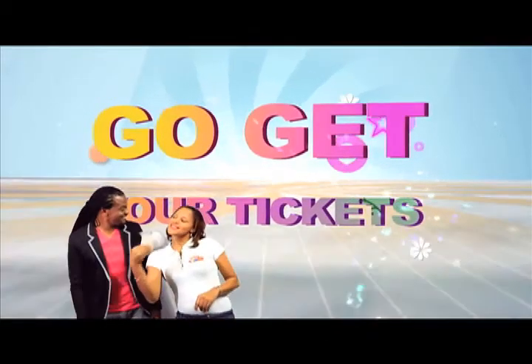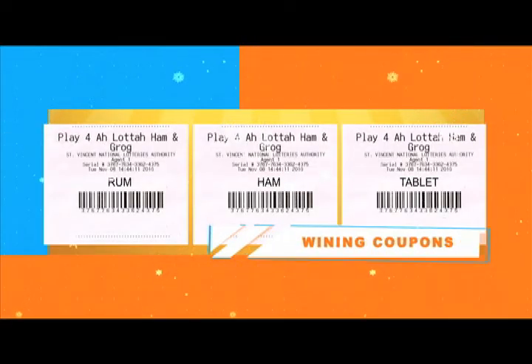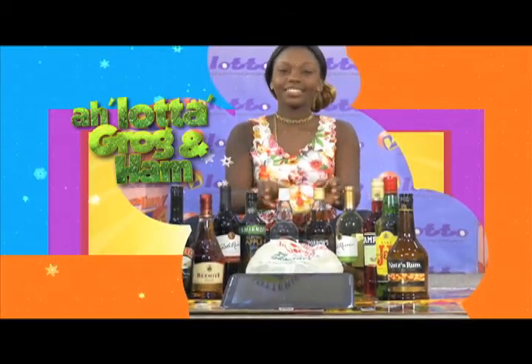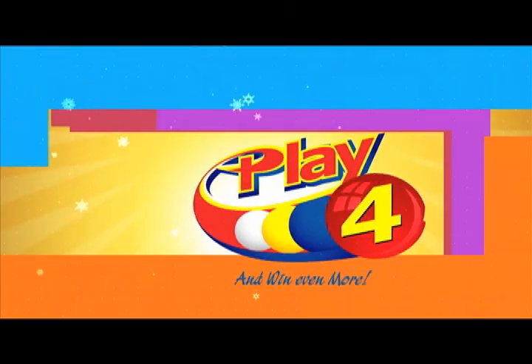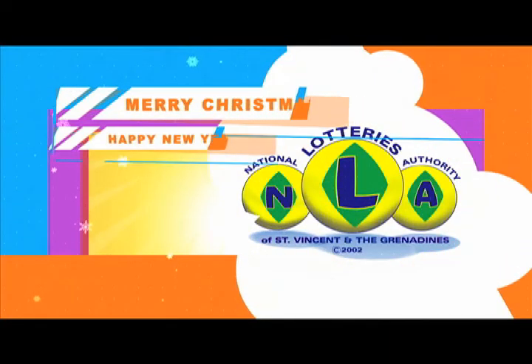Get your Play 4 and Lotto tickets at Lotto Agents and receive your winning coupons today. Collect Rum, Ham, or Tablet at the NLA Headquarters, Falls Avenue. This Christmas, play Play 4 or Lotto — Grog and Ham instantly from the National Lotto's Authority.